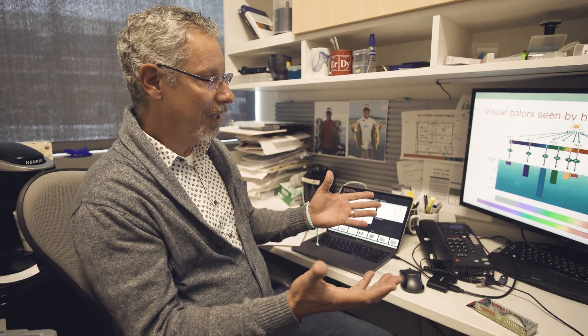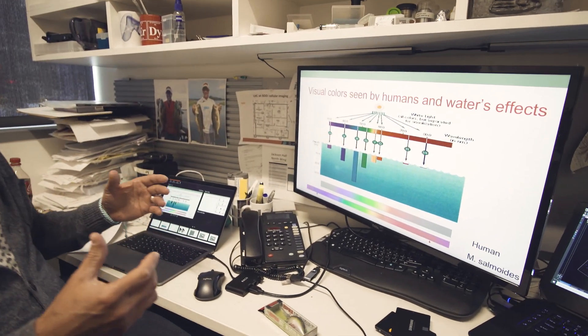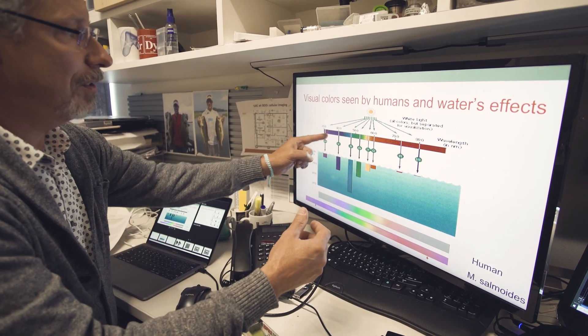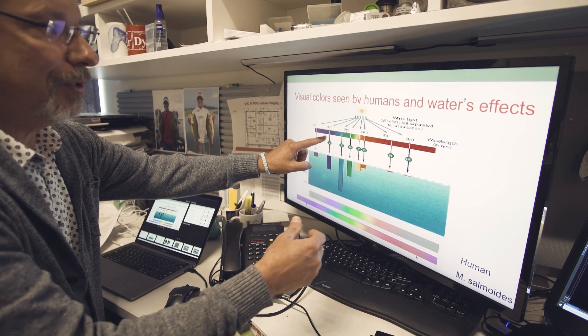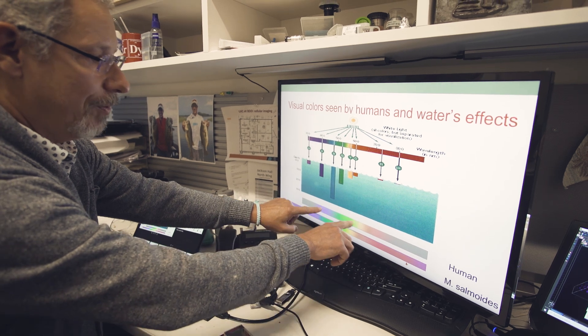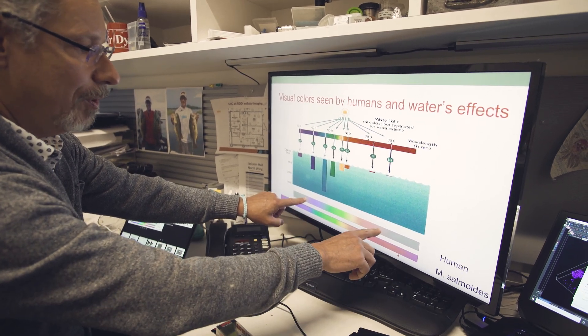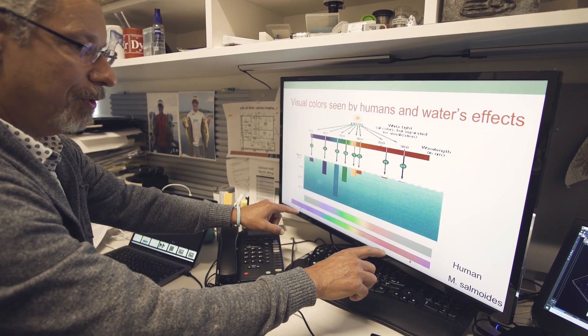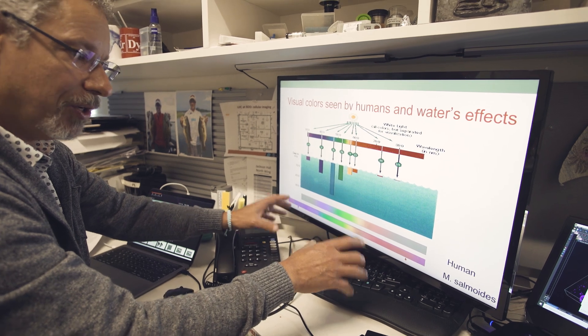So Seth wanted to know: do bass see color differently than we do as humans? Many research studies have said yes. Here on the screen I have an example of the different colors that we can see as humans. Our human vision can see from just a little bit above the UV range all the way up into the low far red range, and if we were to separate out that color spectrum to see the different colors of the rainbow, our human vision can see in a range something like this.